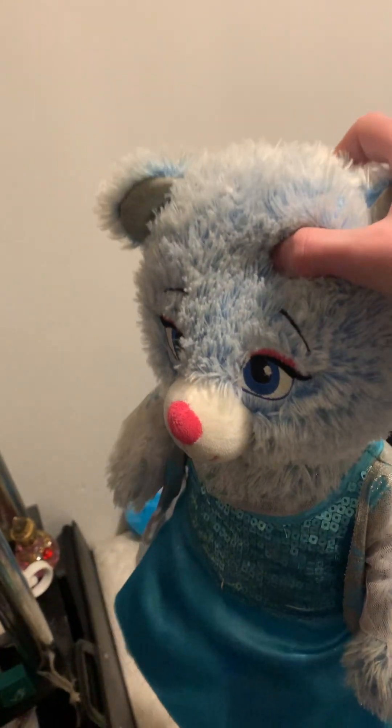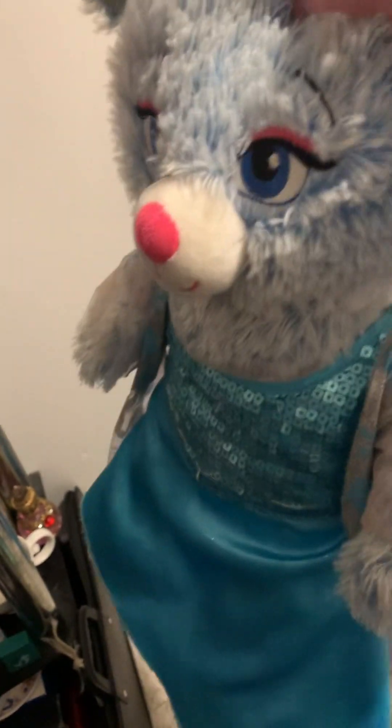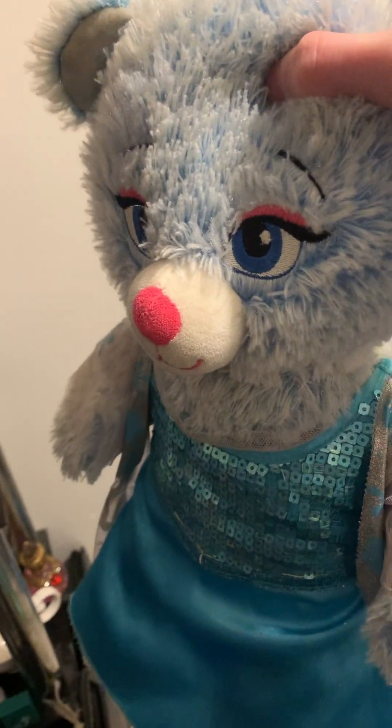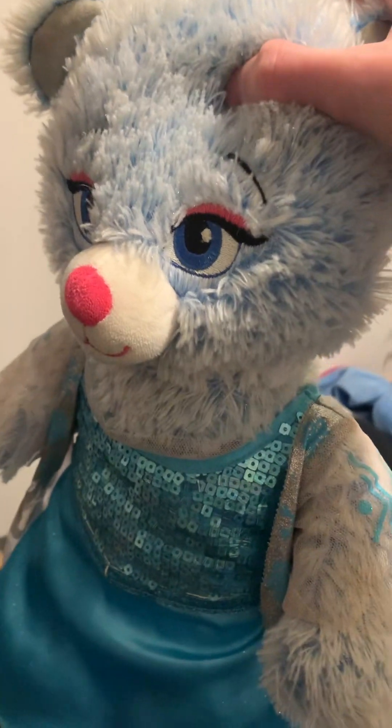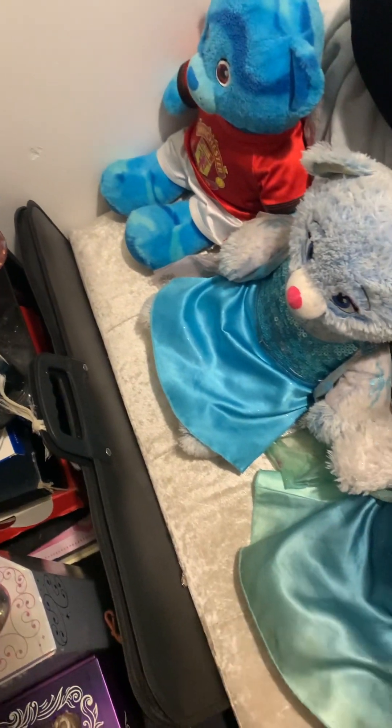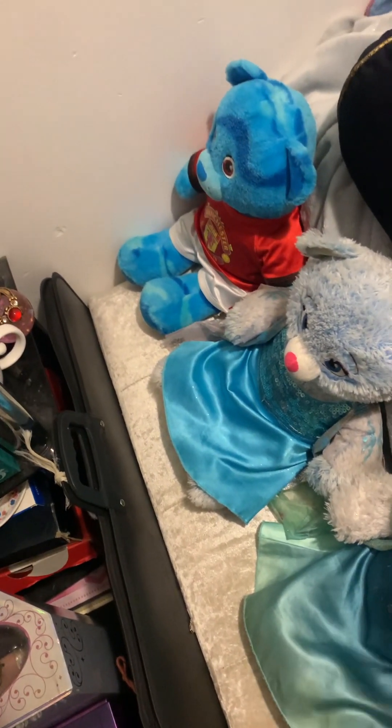The second one is of Elsa from A Lost Frozen Adventure, which is another short. This one came out in 2017, so I was still in high school back then. Unfortunately, I couldn't find the dress she wears in the short film, so I had to put her in the dress from the first film. But I love her — I think she looks really cool.